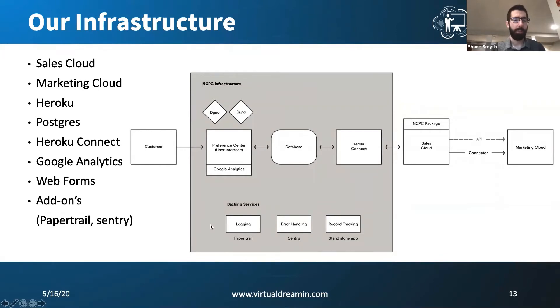Some of the other backing services we have: we use logging through Papertrail, which is a Heroku add-on. We use Sentry for error handling inside of our app, and we use some other standalone apps built inside of our Heroku instance to manage record tracking and threshold management for some of our pricing tiers. Everything is inside of this Heroku environment, and then we have the client Sales Cloud instance where our managed package sits. We also have Marketing Cloud with several connectors to pass information as part of the product.